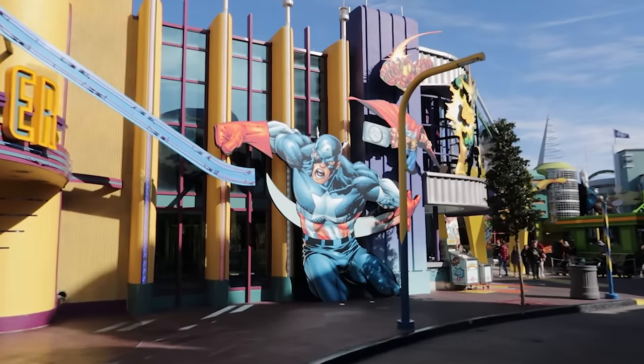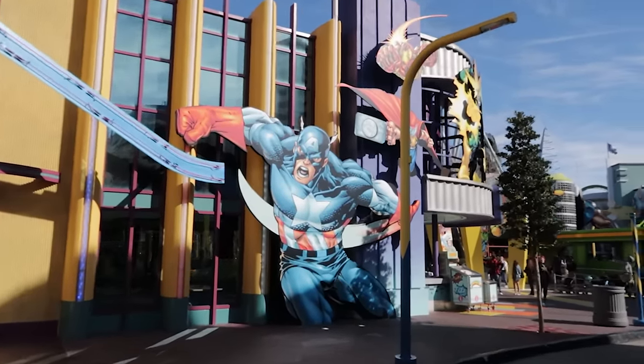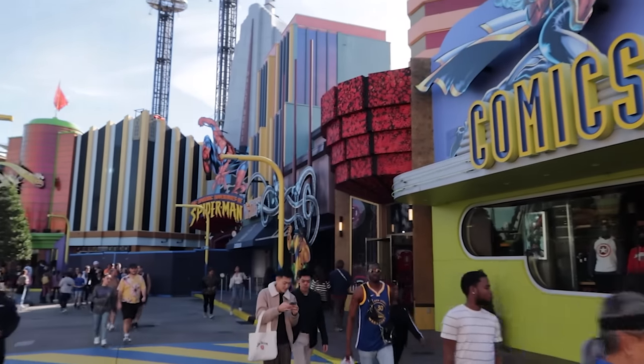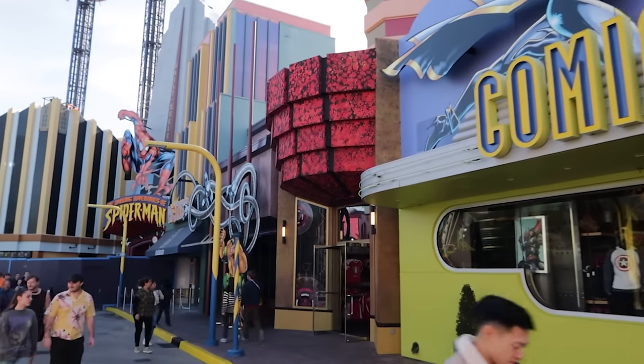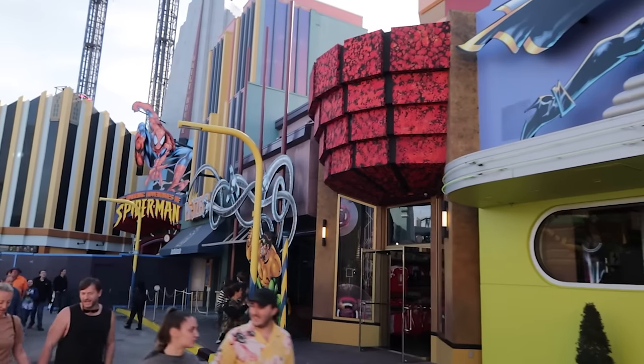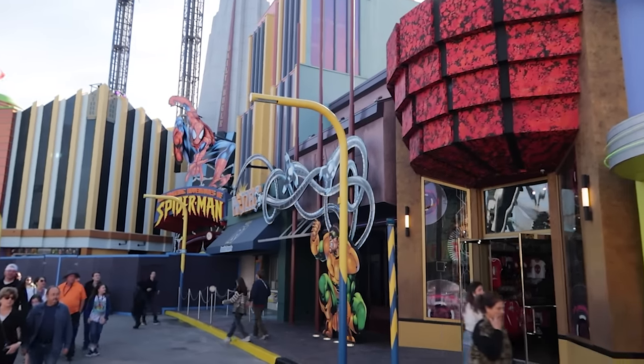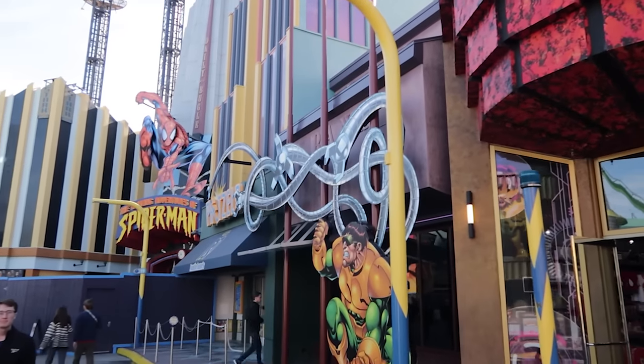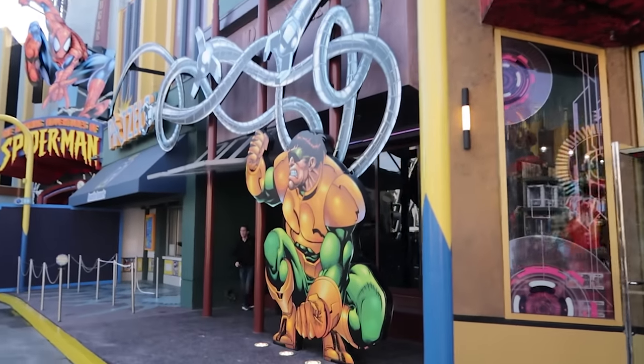As we walk through Marvel Super Hero Island, maybe you should also join a Facebook group or two. There are several Facebook groups dedicated to Universal — some to specific rides, some to anything really. They're a good place to study up on things before you come, and you might make a new friend or two.